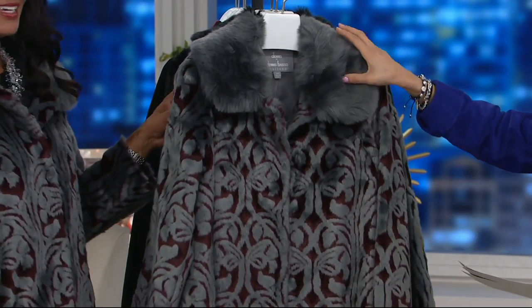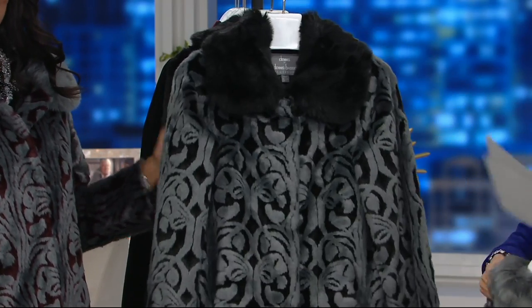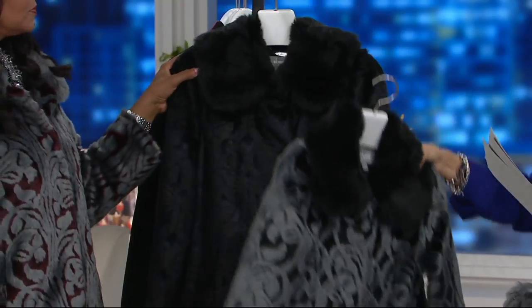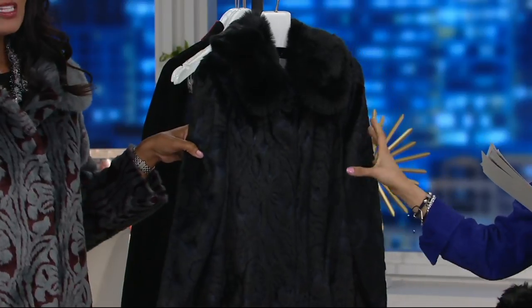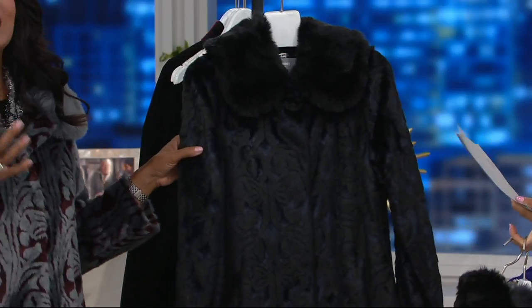So gorgeous. Lena is in this one — Cabernet Charcoal. Very nice. Then we have the charcoal in black. Oh, and there you see that contrast of color. It's so pretty, stunning. And then we have the navy black combination. It's hard to see this on air, but oh my gosh, it's the richest, most beautiful midnight blue. This is stunning. There you can get the idea of that rich, rich navy.